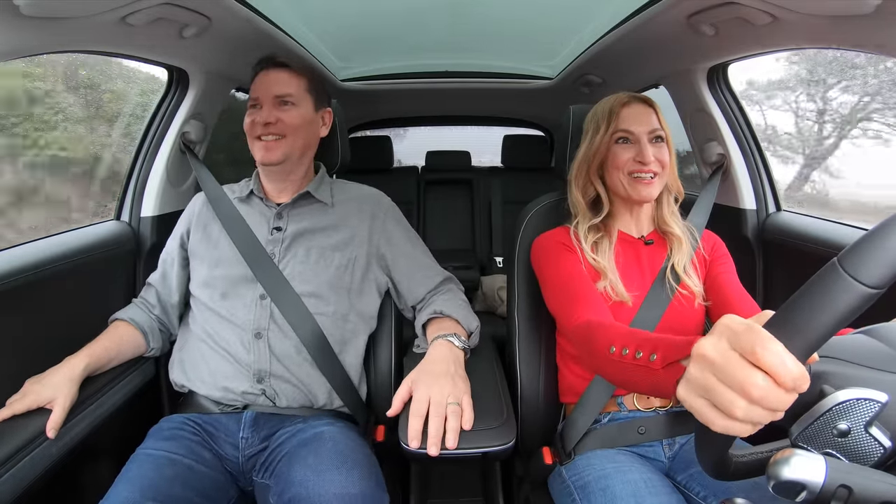Feel the power. This thing is quick. That's what's fun about electric cars.